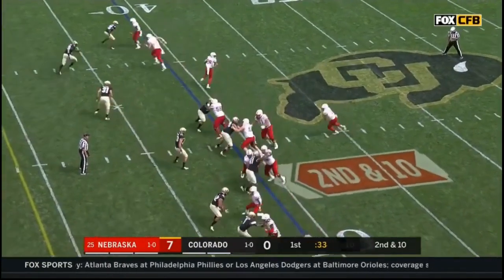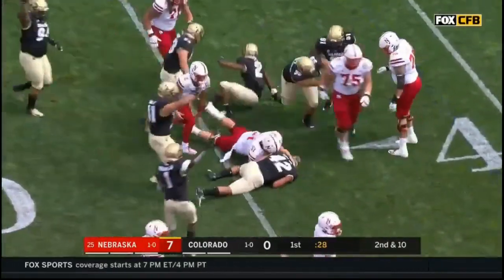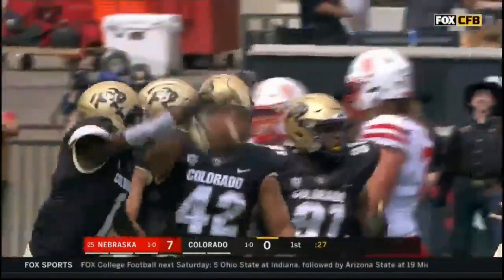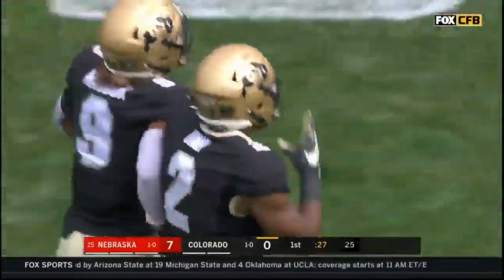Second down and ten — quarterback draw. Martinez waits for the blocks to develop and gets submarined. Onu forces the fumble and N.J. Fowler recovers it. What a hit coming up from Onu, the SMU transfer.